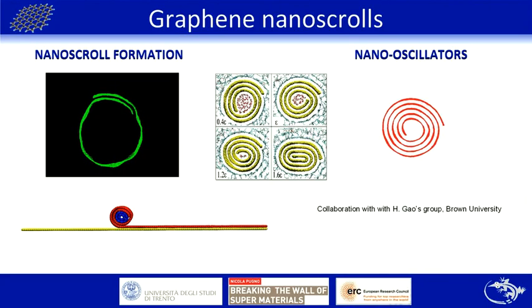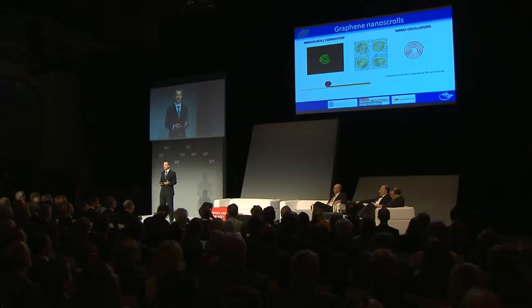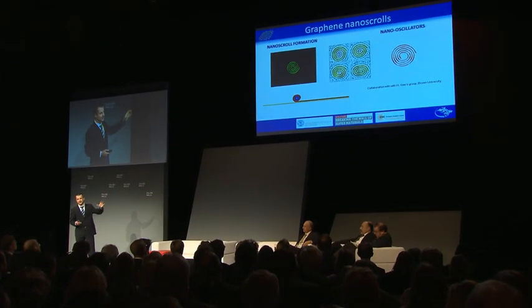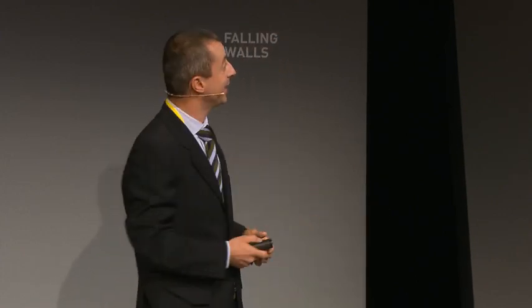With graphene we can also make other systems. For example, consider a graphene nanoscroll: if you put it in a circular shape, you get self-rolling through a competition between bending energy and surface energy, reaching an equilibrium core size. If you tune the surface energy — for example with an electrical field — you can imagine nanochannels with a smart porous membrane, a nano-oscillator, nanomotors, or even open the nanoscroll by putting it into resonance for drug delivery in nanomedicine.